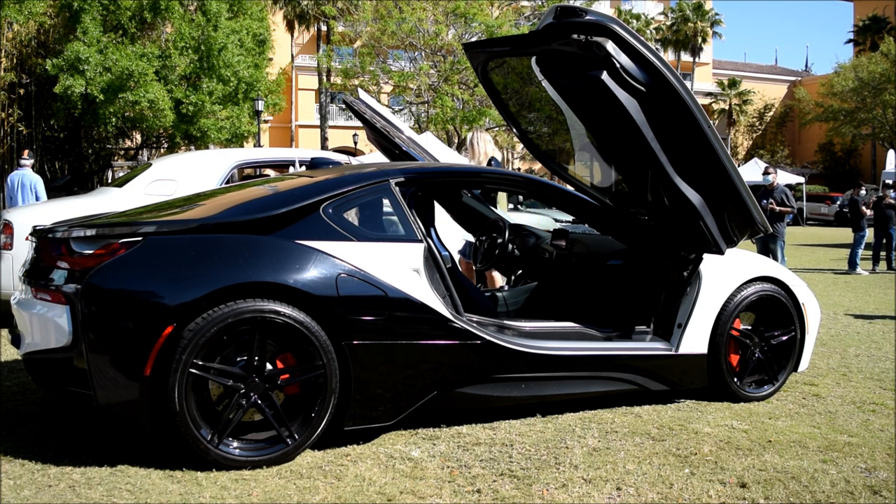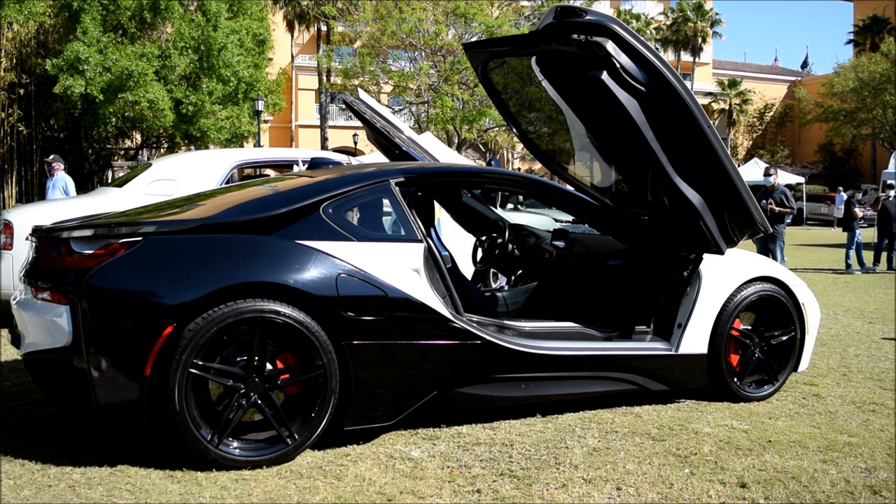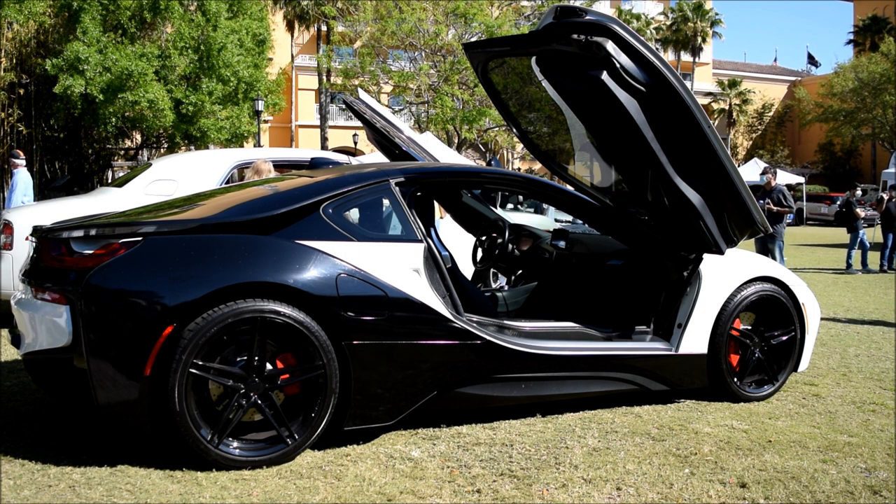Here is the BMW i8. It kind of reminds me of the i8 scene in Mission Impossible: Ghost Protocol, which Tom Cruise drove. It is a hybrid car, but look at that aggressive look to it.